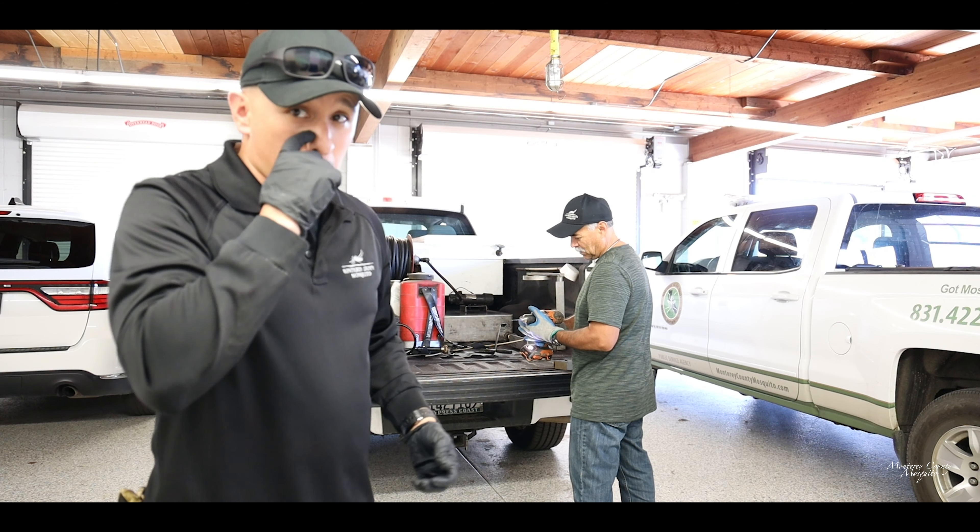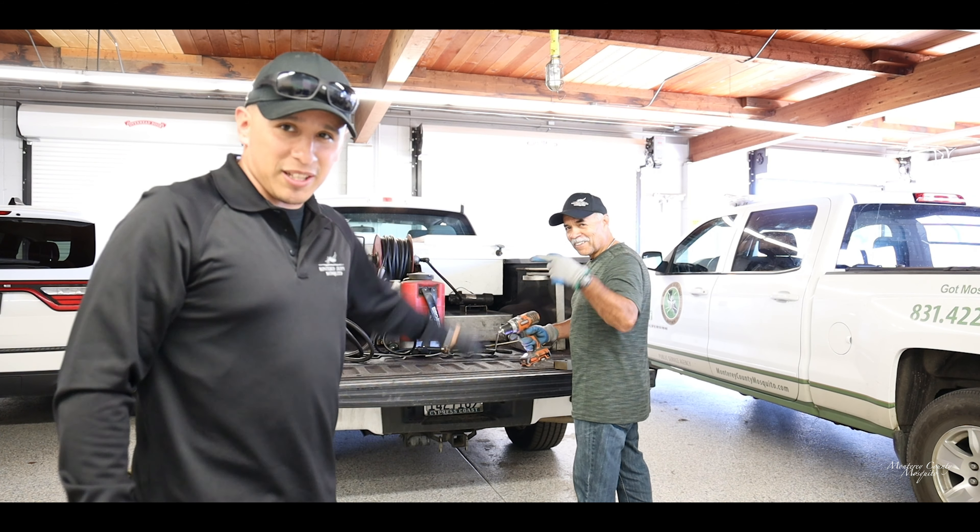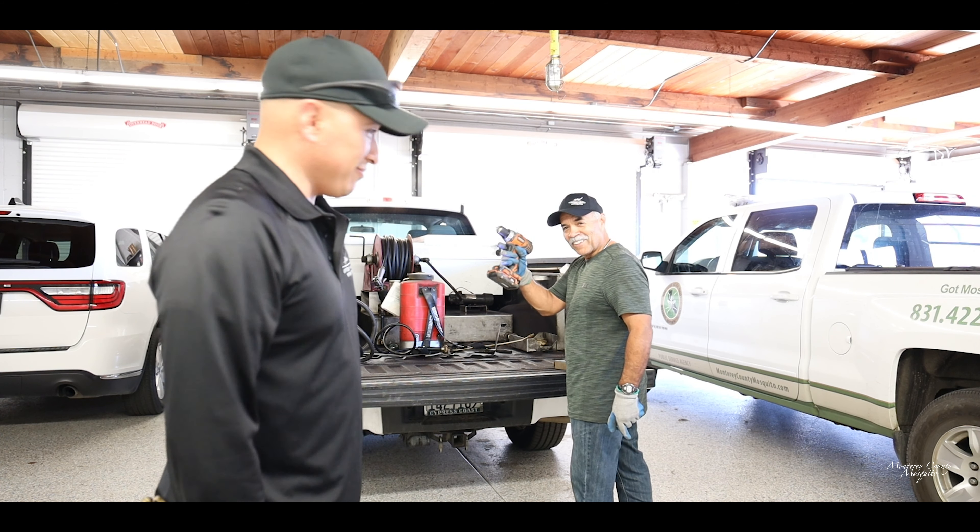We gotta do a little bit of work on the truck — a little bit of maintenance. Got Vince here to help me out. Let's get it done.